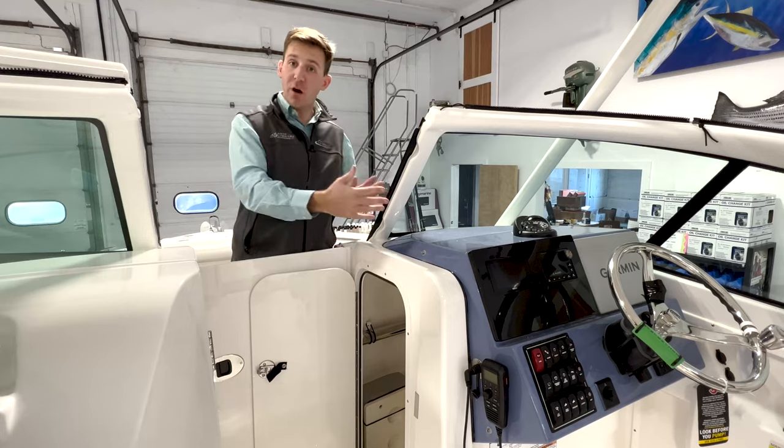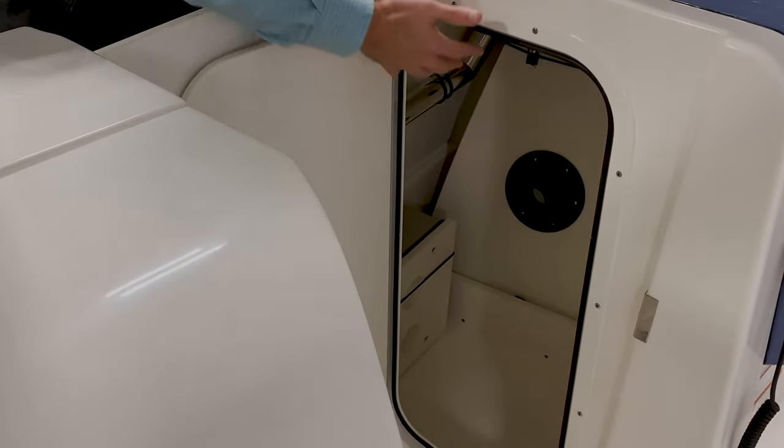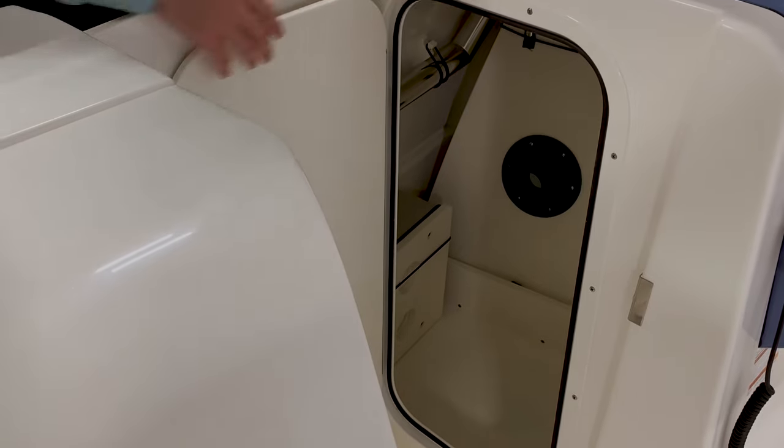Now underneath the starboard console, we have our door to access in here. We have our battery switch compartment in here, which is covered by a door — really nice access to that. We also store our bow table in here, as well as our bow filler cushion set.